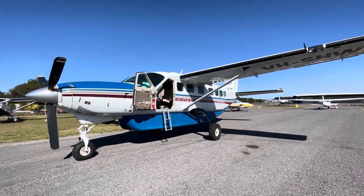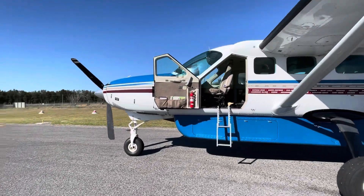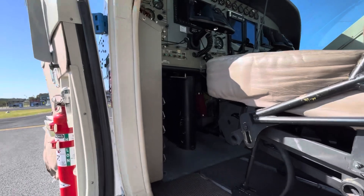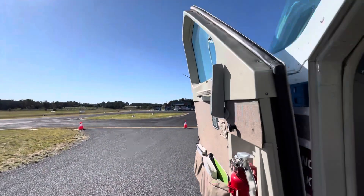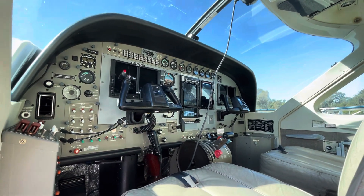I'm in the left seat, which I'm very rarely in these days, so that's all very exciting for me. I can reach all the switches and that sort of thing, and I'm looking forward to it. Unfortunately it's too nice of a day to fly IFR, but we'll have to anyway.